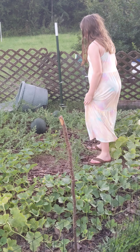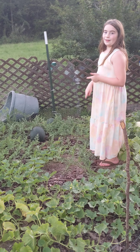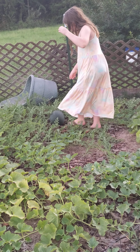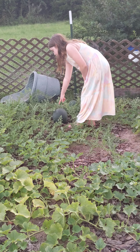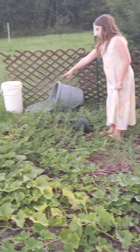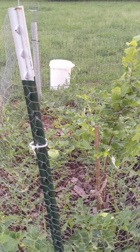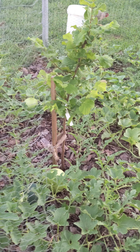We planted sugar babies and honeydew melons. Here we got one sugar baby — that's the biggest one if you can see it. We got 2, 3, 4, 5, 6, 7, 8, 9, and 10. I kind of counted all of them.